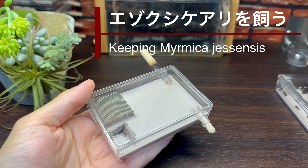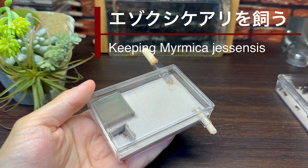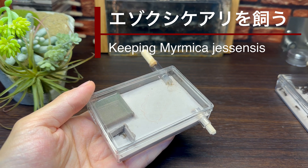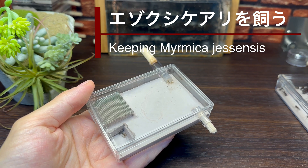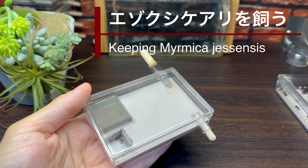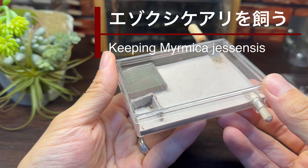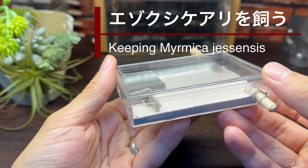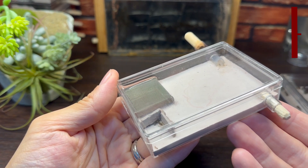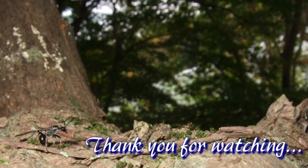せっかく我が家にやってきたエゾクシケアリ、生まれてきたワーカーや幼虫の生育を見守り、最後まで観察を続けていくこととしましょう。今回は、6月上旬という時期外れに出会ったエゾクシケアリの女王を飼育し、コロニー化させることにチャレンジしてみました。結果は残念でしたが、その過程では女王採集地周辺でエゾクシケアリの生息地を発見することができましたし、ワーカー誕生までは順調に管理することができました。この経験は次に生かしていきたいと思います。また、8月17日現在、エゾクシケアリの飼育室内では2匹のワーカーが活動し、育児を続けています。残された彼らの行動にも注目し、観察を続けていきたいと思っています。今回は以上で終わりになります。ご視聴ありがとうございました。